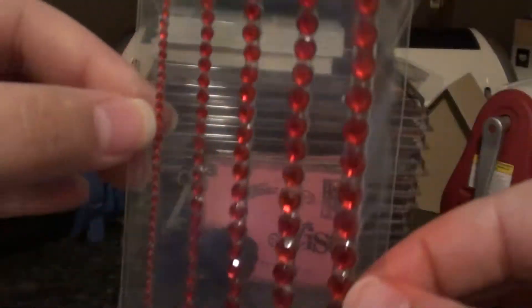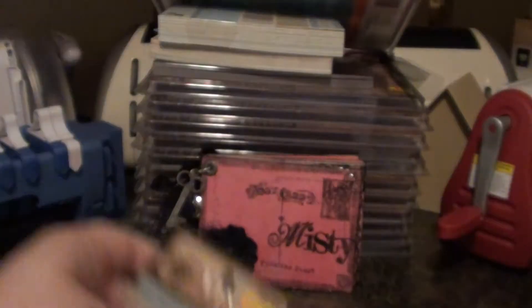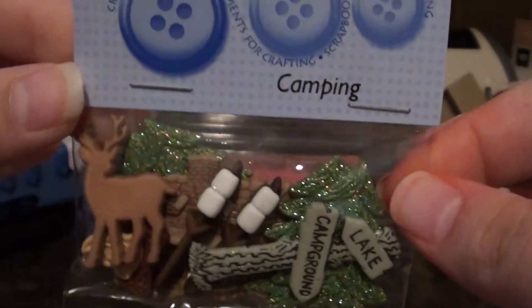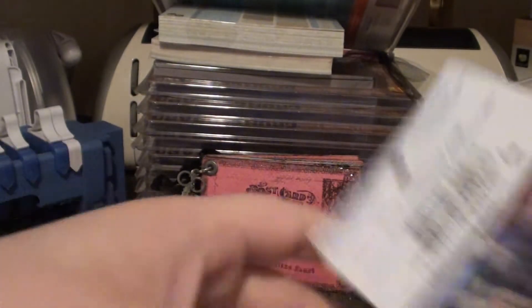I got this red one. So a lot of the stuff that's red, white and blue is more than likely for that giveaway. Got another one of those. I got these camping ones for a package I'm doing right now, and these ones as well. Here's some teeny teeny little tiny pearls — these ones are really little, very cute. And I got these ones, and these are just for a package I'm doing.